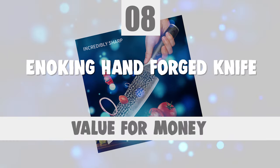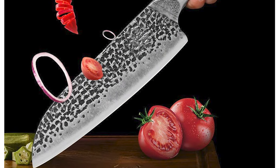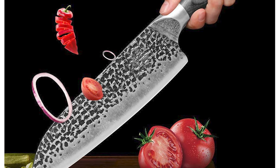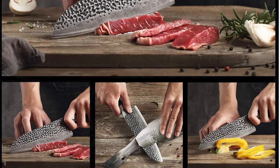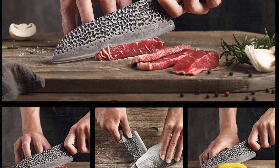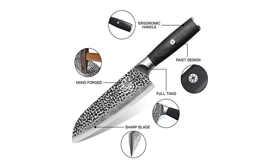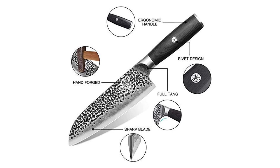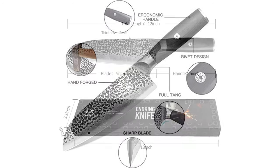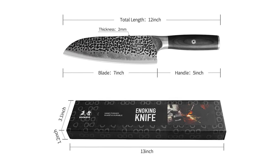Number 8. Enoking Hand Forged Knife. This Enoking hand forged knife is made by experienced blacksmiths. It uses natural grindstones and trims the edges by hand with water. It is sharper than mechanical kitchen knives and has a longer service life. Each knife has a beautiful and unique forging pattern. The blade is constructed of high carbon steel. The hardness of the knife is as high as HRC 60 ±2 through quenching technology, much higher than the standard HRC 52 ±2 of machine-made knives.